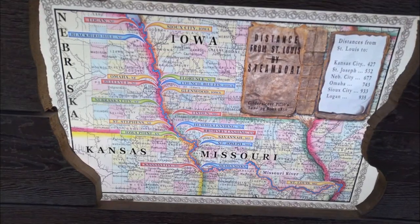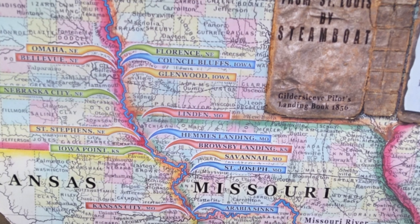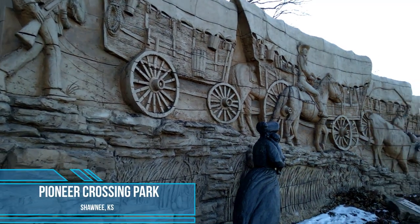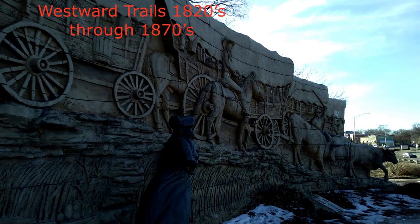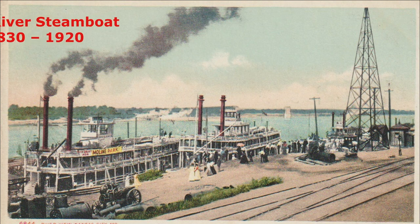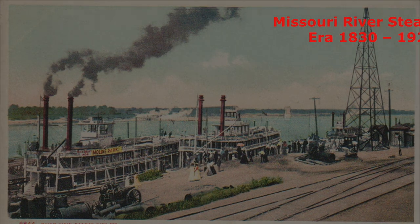The Arabia and other steamboats like her operated during the time of the great western expansion in the United States. The Santa Fe Trail, the Oregon Trail, and the California Trail operated as major transportation hubs in the Midwest from the mid-1820s to the 1870s. The great era of steamboat traffic along the Missouri River existed from about 1830 through 1920, as traffic steadily increased as an alternative means of transport for people and supplies.